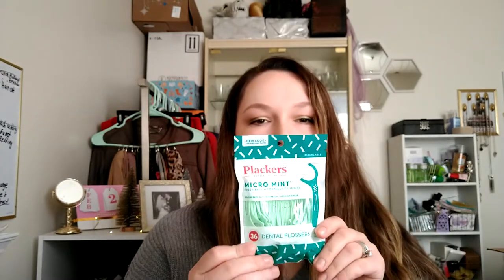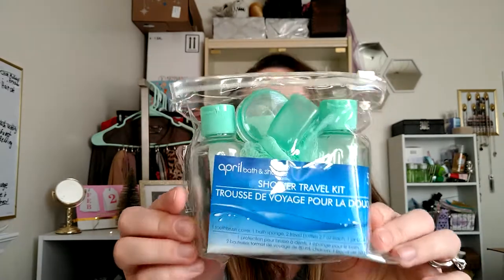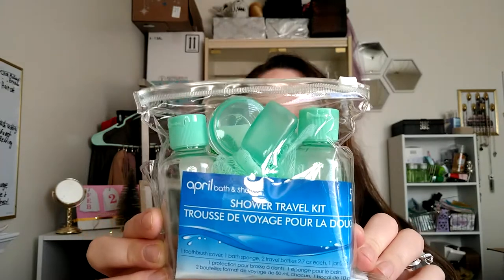The next thing I'll show you is I just got a set of these mint placards — the green ones. There's 36 in here, and I thought that was a good deal for a dollar. The next thing is this shower travel kit — I got this in the green. I think I'm kind of low on travel containers because some of them have broken recently. So I just thought I'd pick up some more, not that I'm traveling anywhere anytime soon, but maybe next year.